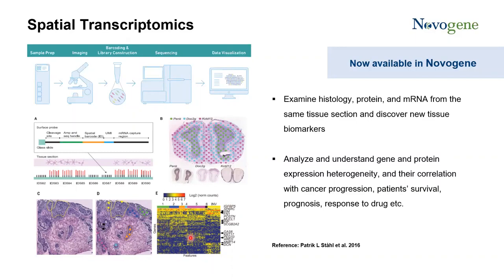This label on the tissue section represents the early stage of breast cancer, ductal carcinoma in situ. The other region represents the advanced stage of breast cancer, invasive carcinoma. On the heat map you can see that different subsets of cells express totally different genes. Spatial transcriptomics allows you to check gene expression on the tissue section. For this breast cancer study, maybe you can correlate the expression patterns with cancer progression, patient survival, prognosis, or response to drug therapy.